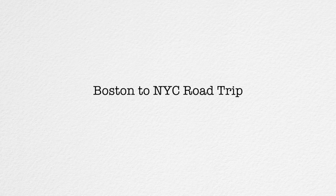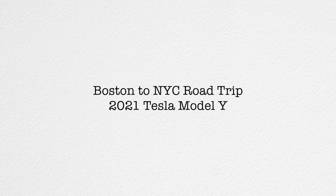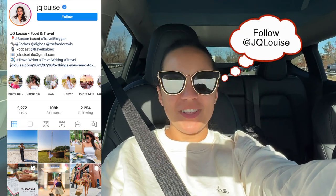We're going on a road trip from Boston to New York City in our 2021 Tesla Model Y. Hey guys, I'm J.Q. Louise. Welcome back to the channel. Today, we're taking our Tesla Model Y from Boston to New York City on a road trip.